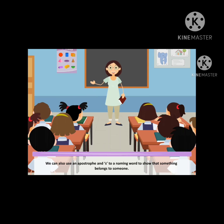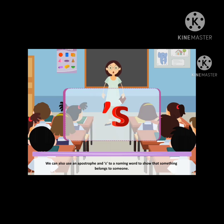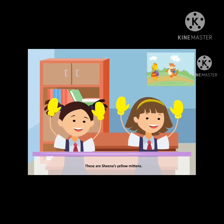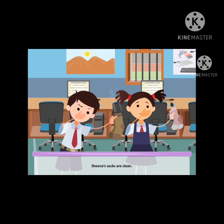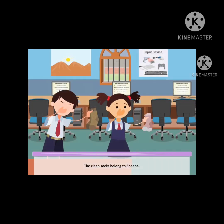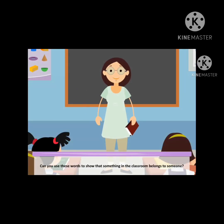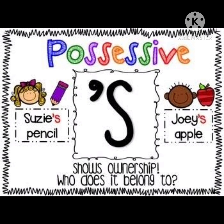We can also use an apostrophe and 's' with a naming word to show that something belongs to someone. These are Rani's yellow mittens. These are Sheena's yellow mittens. Anil's socks are dirty. Sheena's socks are clean. The dirty socks belong to Anil. The clean socks belong to Sheena. Can you use these words to show that something in the classroom belongs to someone?